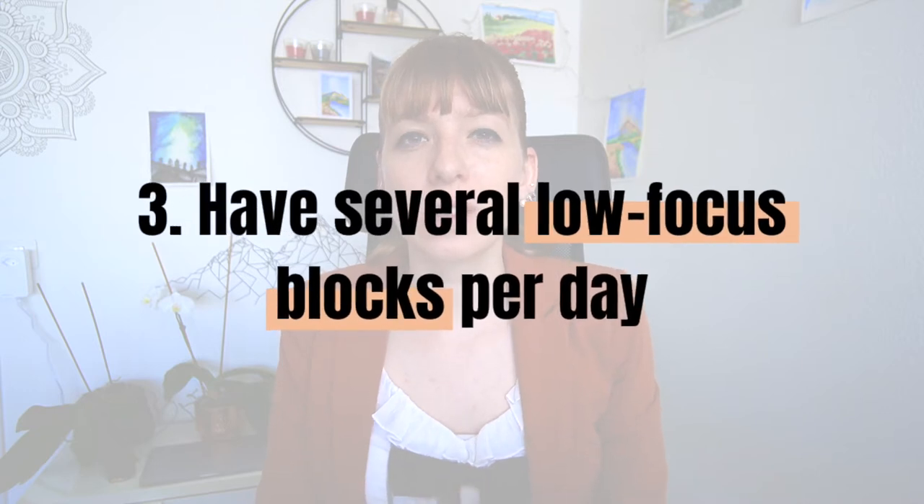Number three: have several low focus blocks in your day. By now you should have added at least one high focus block in your calendar — now it's time to add a few low focus blocks as well. You likely have a bunch of tasks that don't need a whole lot of focus but would take a lot of time if they were scattered throughout your day. The prime example here again is email, which is a prime source of distraction. If you receive 50 to 100 emails per day and reply to each one whenever it comes up, you'd be very scattered.